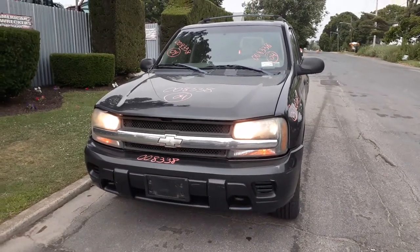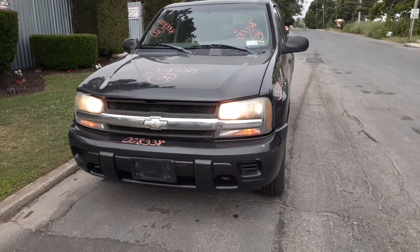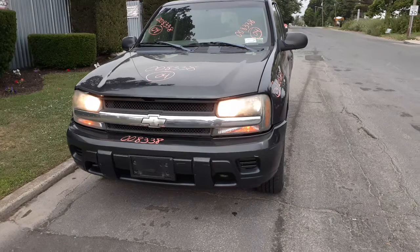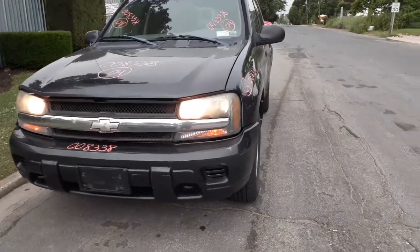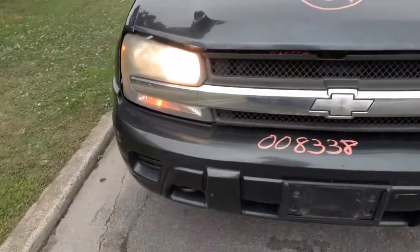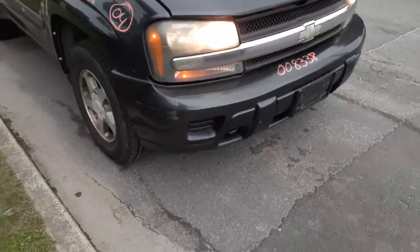Newest addition to the inventory is a 2004 Chevy Trailblazer LS 4.2 automatic 4x4, stock number 8338. This thing's got a bad motor and a bad transmission, 201,000 miles. Body's in fair shape — a couple of dents on the bumper, nothing bad. Grille's got a crack in it, so that's no good. You got a good hood, two fenders, headlights, and a front bumper.